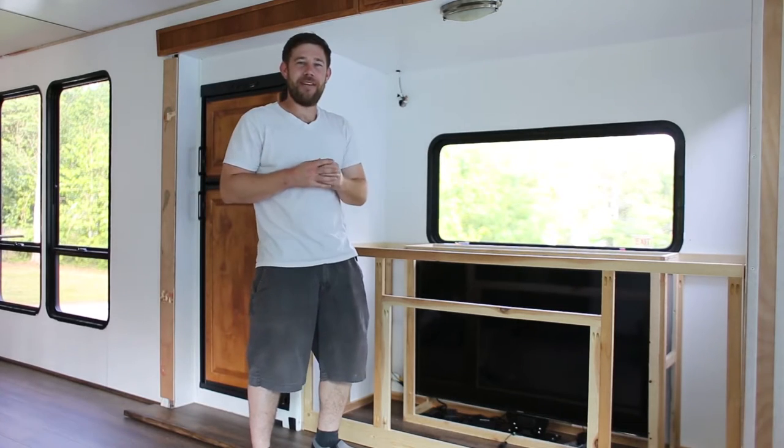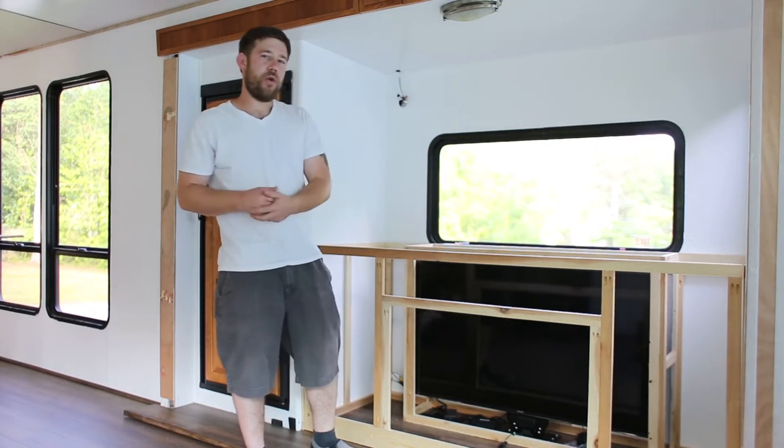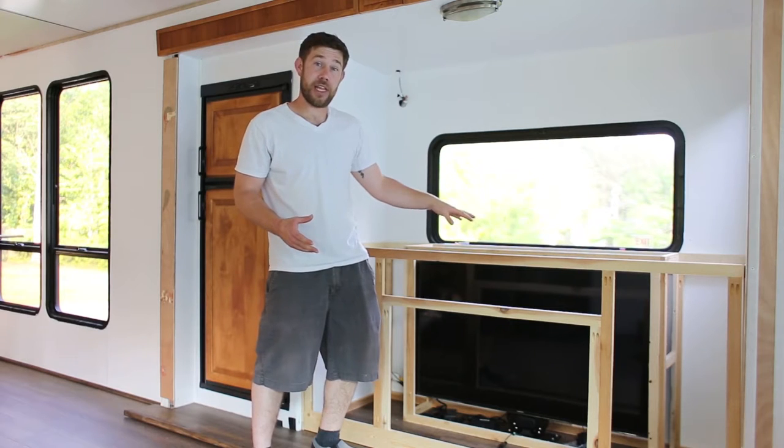Hey everybody, Eric Nathie with MountainModernLife.com, hope you guys are doing well today. We wanted to touch base with you real quick, give you an update on what we've been working on the past few days — mostly been our new media cabinet that we're building in our slide-out.